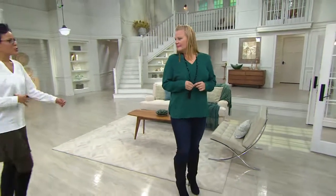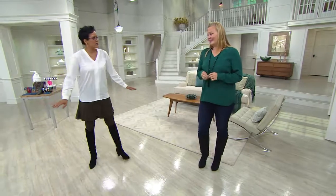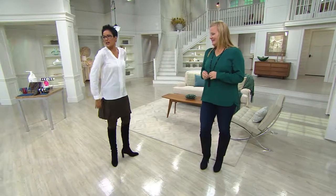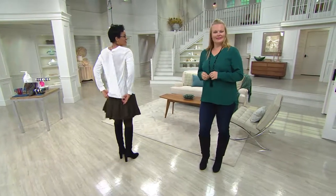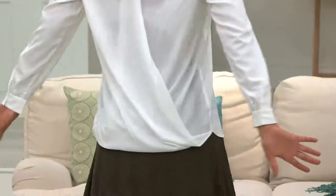I wanted to come over to show you the blouse in the white, and I think it's fantastic. Do you see the little diagonal? It's perfect. Good shot. So that on the side is just really, really pretty.